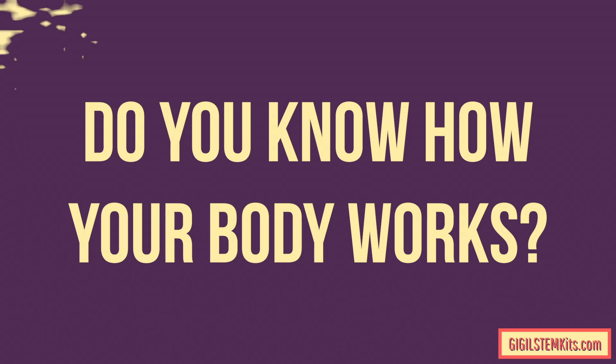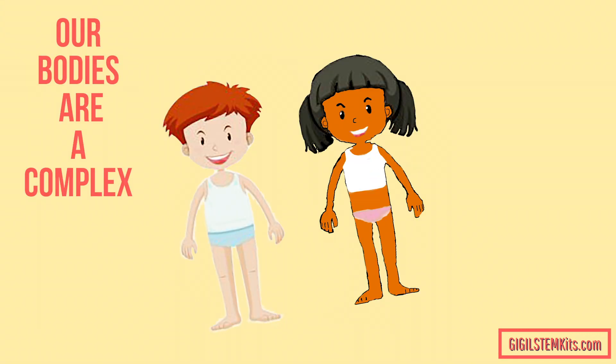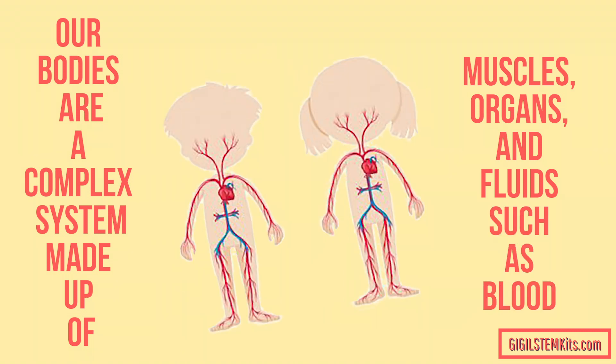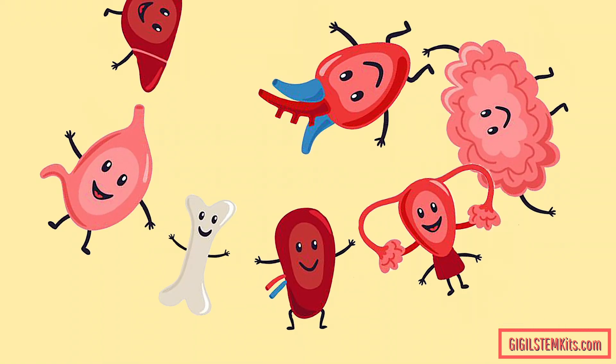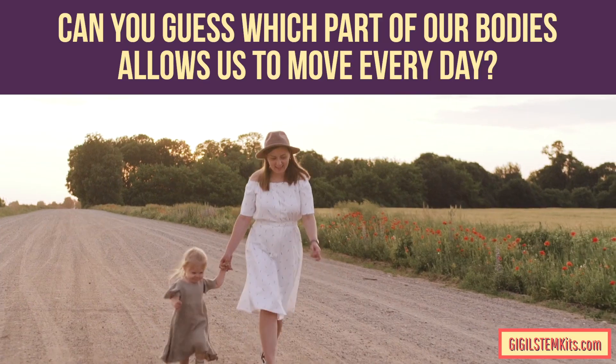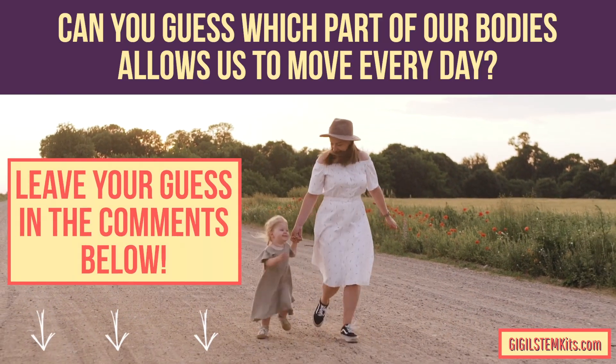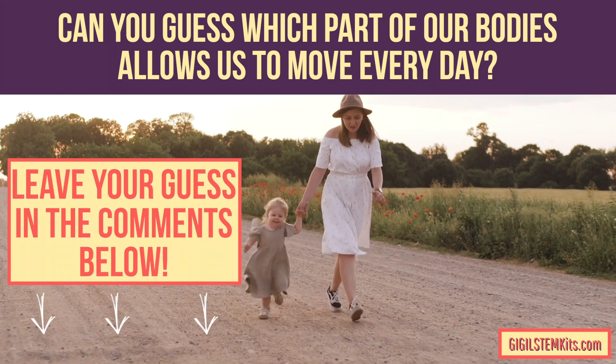Do you know how your body works? Our bodies are a complex system made up of muscles, organs, and fluids such as blood. All of these parts make it possible for us to breathe, grow, and think. Can you guess which part of our bodies allows us to move every day? Leave your guess in the comments below.